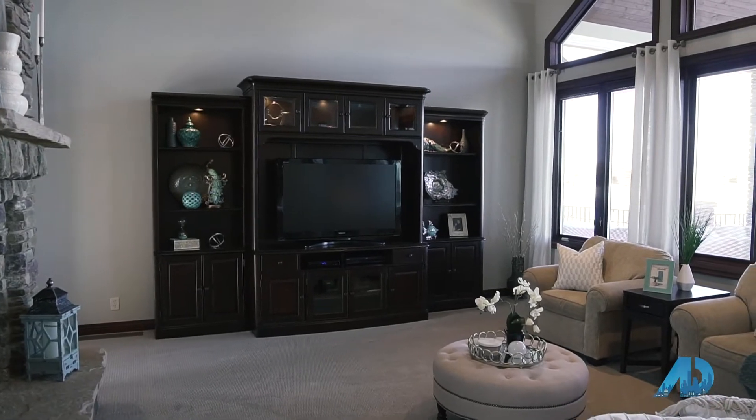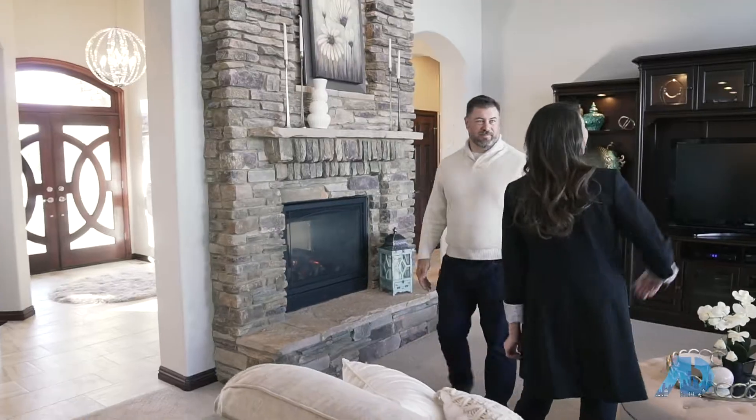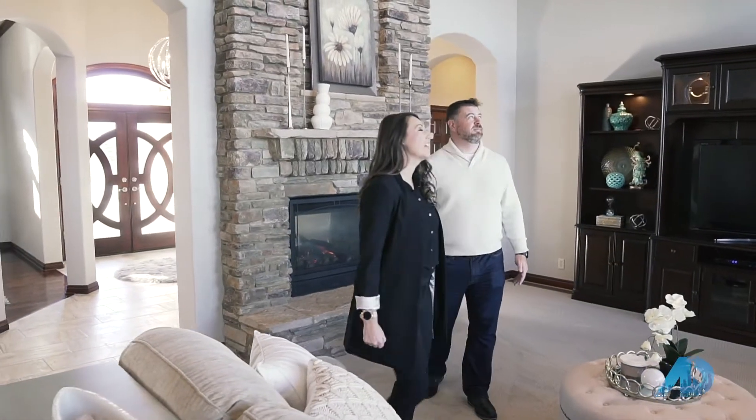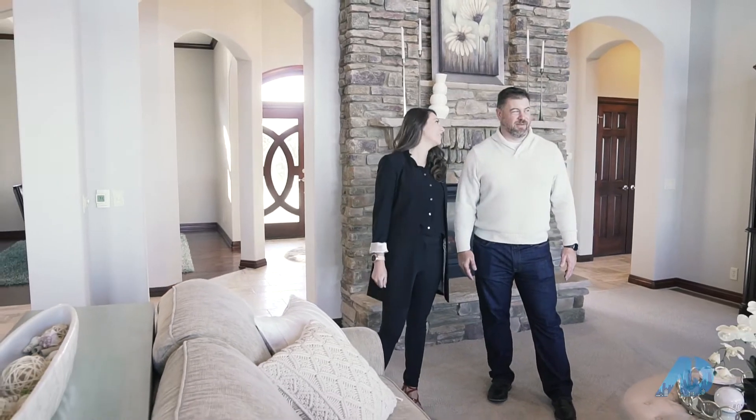Every home needs a huge fireplace from floor to ceiling. And you can't go wrong with natural light coming in through towering picture windows overlooking a view like that.